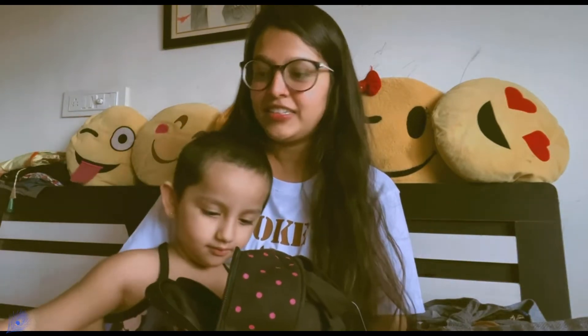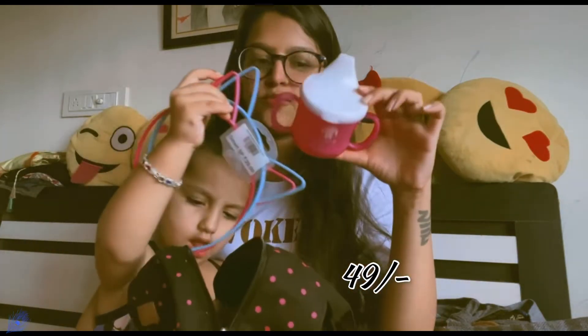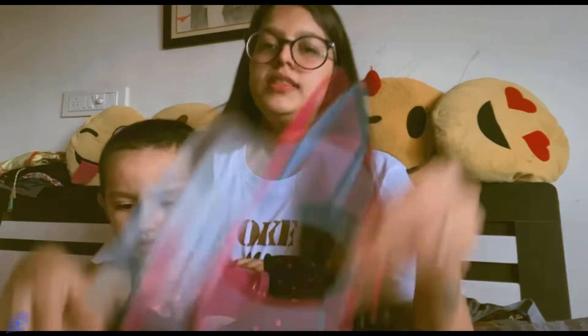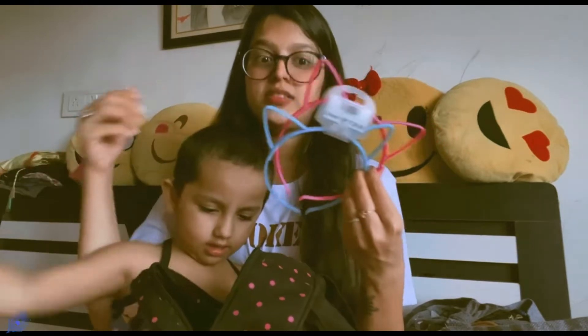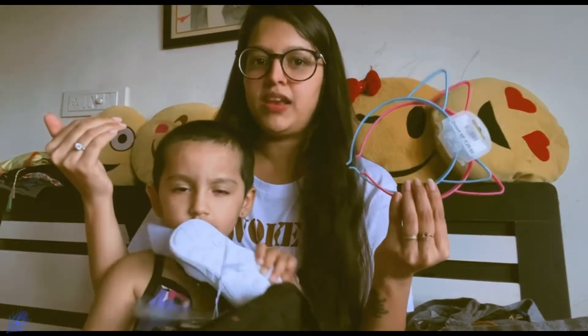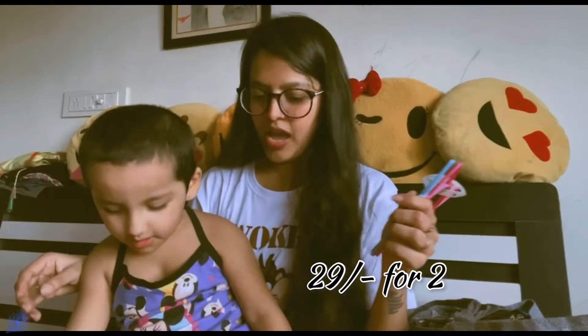First we took a zipper, and we also took a yellow color — this was only 49. There is another color, blue. Next is this cute hairband which I use when making a face pack, so I thought this will work for both of us.